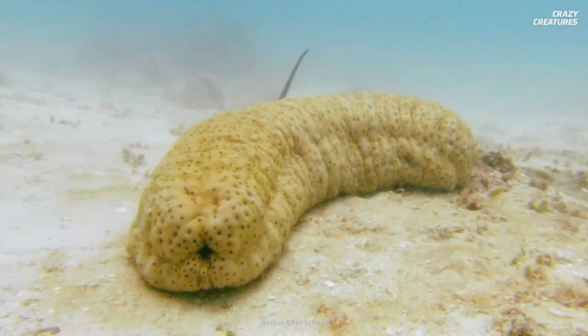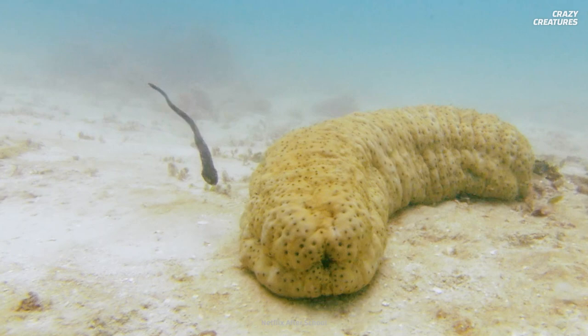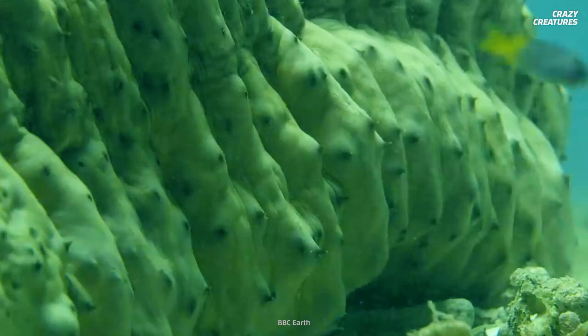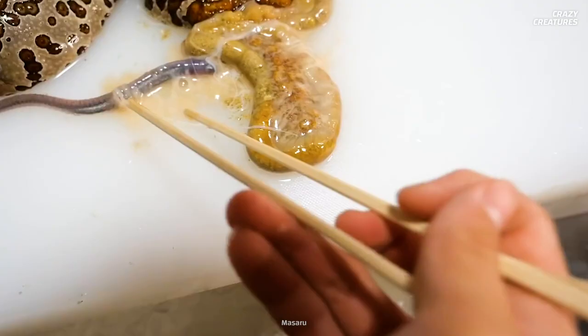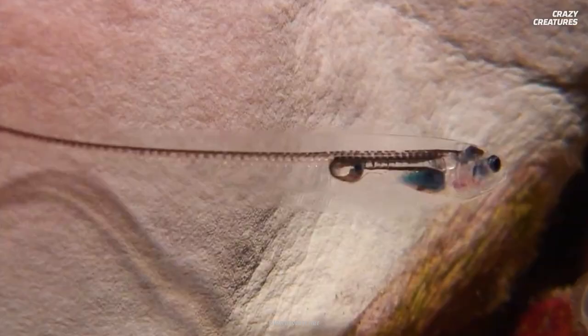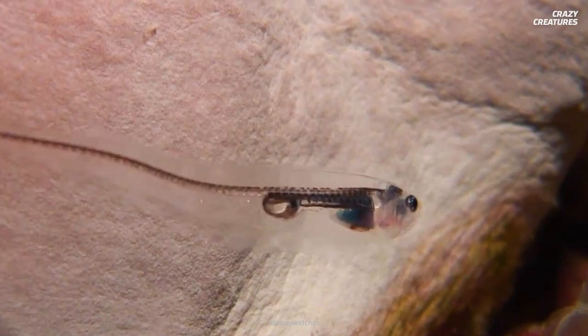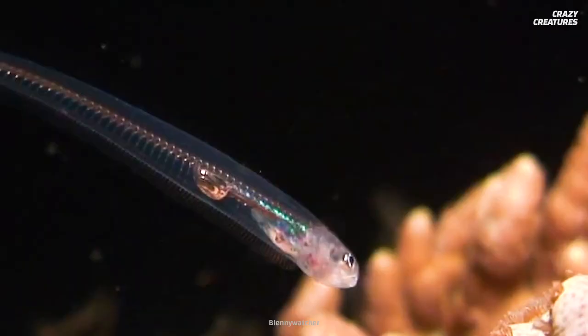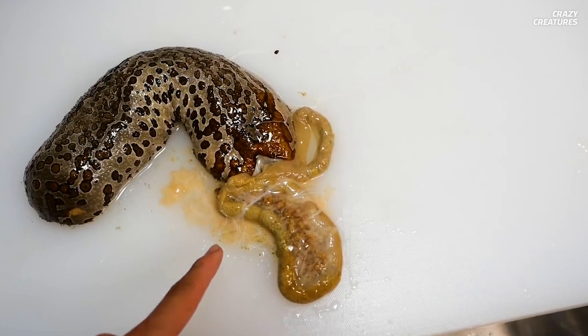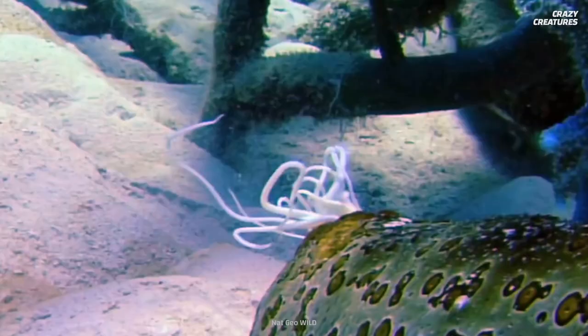You're probably wondering: does this relationship help or harm either party? It depends on the species of pearlfish. In most cases, the relationship is commensal, meaning that one participant benefits while the other is not harmed. In this case, the pearlfish benefits from the shelter the sea cucumber provides, but the sea cucumber doesn't benefit or get hurt. But some species of pearlfish are parasites. What would they eat in a cucumber's insides? You guessed it — they chow down on the sea cucumber's breathing and reproductive organs.